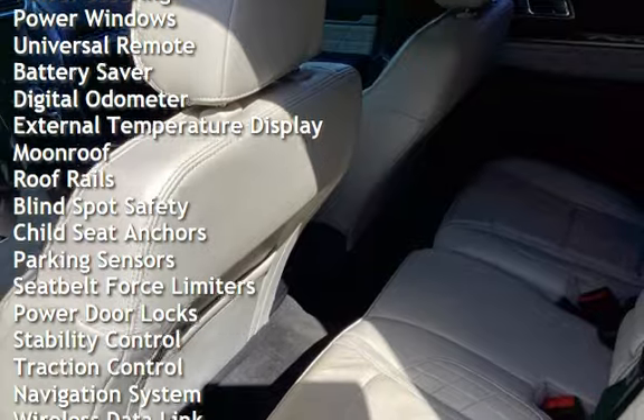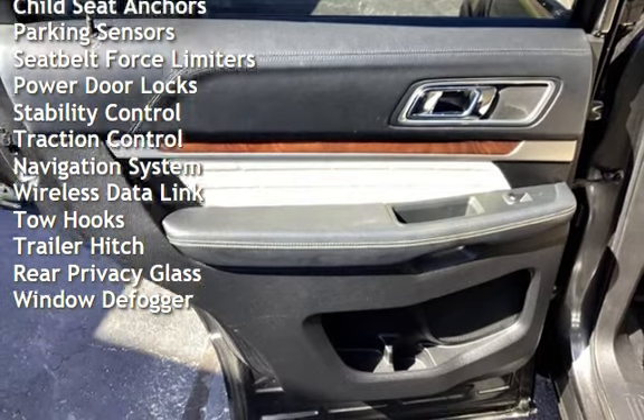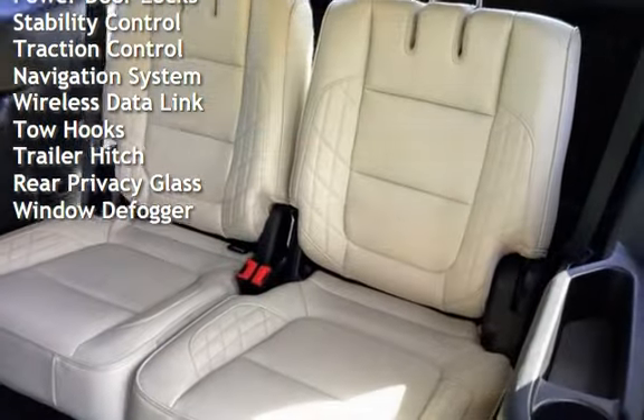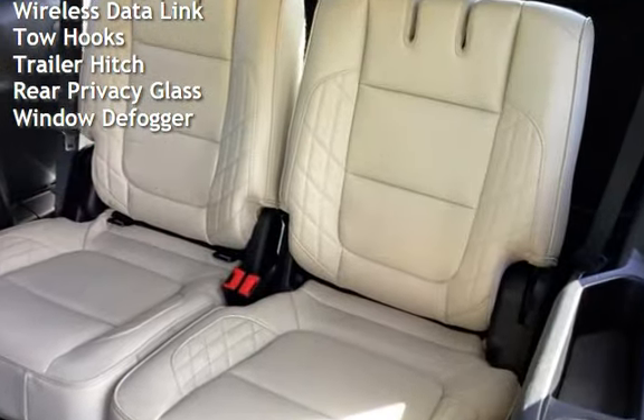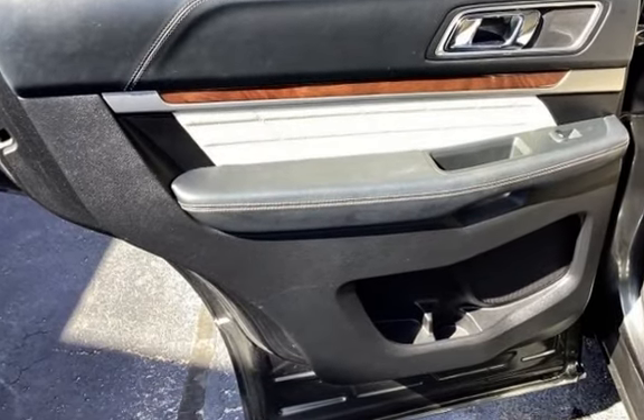Power steering, power windows, universal remote, battery saver, digital odometer, external temperature display, moonroof, roof rails, blind spot safety, child seat anchors, parking sensors, and seat belt force limiters.